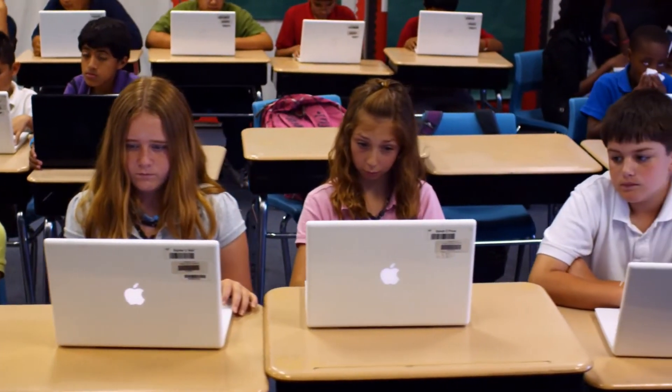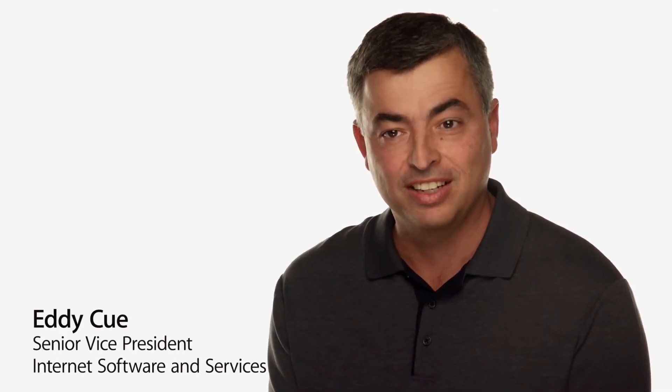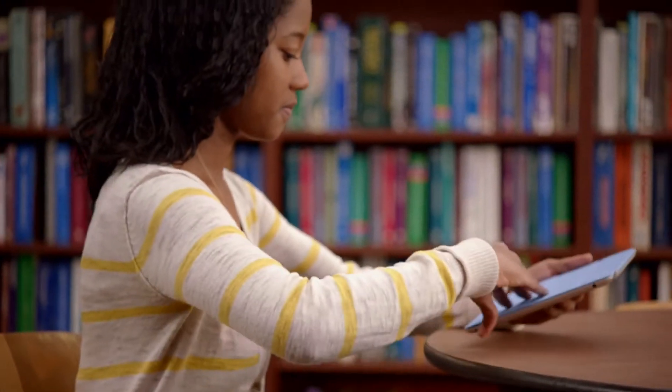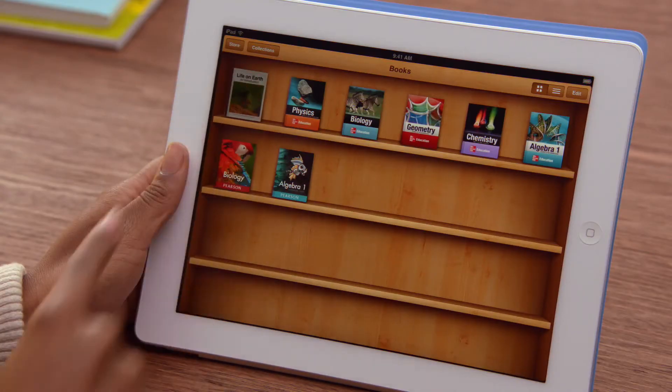Education has always been a big part of Apple's DNA and that's because we really believe that technology can make a profound difference in the way that teachers teach and kids learn. And we now have the opportunity to change one of the cornerstones of education: the textbook.